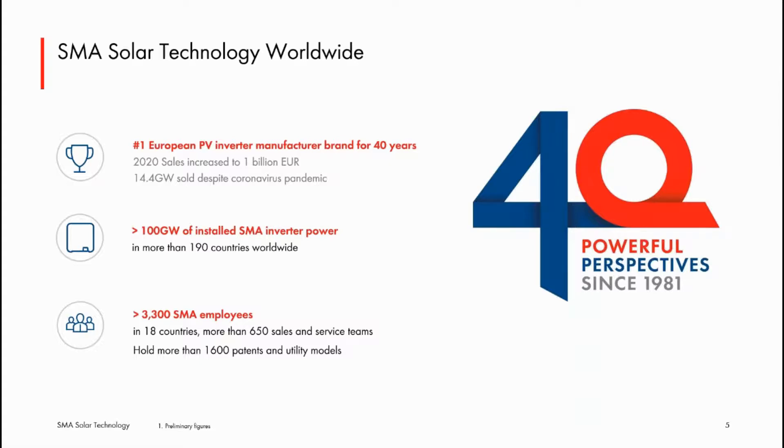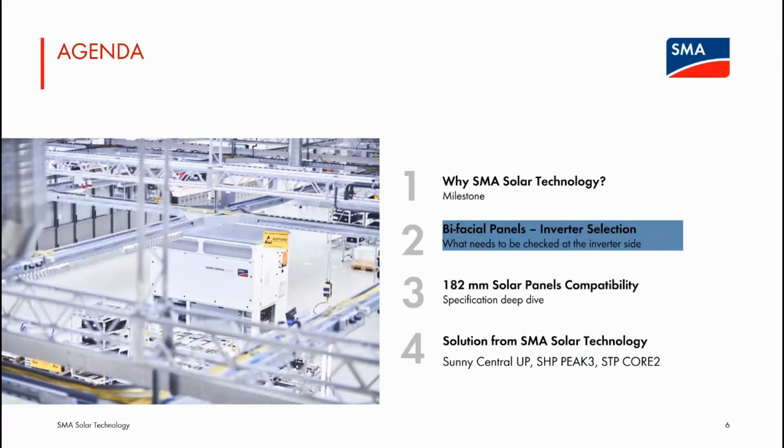SMA has 100 GW installed in inverters worldwide across 190 countries. Currently, the company has 3,300 employees around the world and subsidiaries in 18 countries.